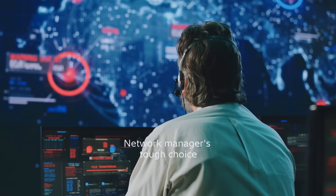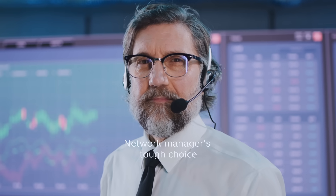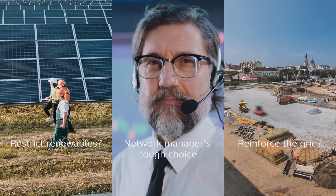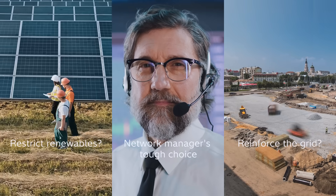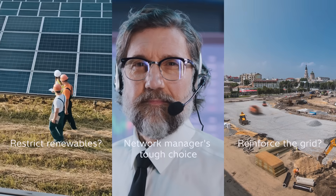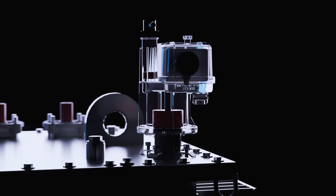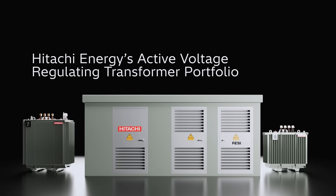Network managers face a tough choice: either restrict renewable inflows or reinforce the grid with new cables and equipment. These are both costly and time-consuming options. There is a simpler solution that integrates seamlessly with existing grids — Hitachi Energy's active voltage regulating transformer portfolio.